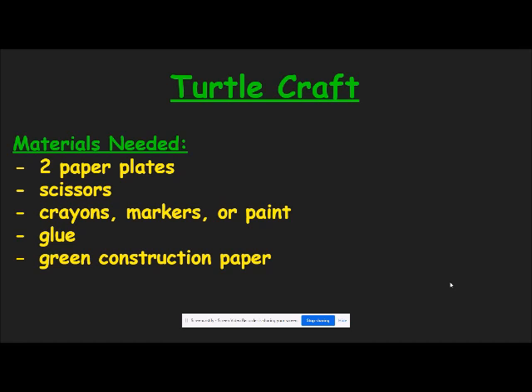I have a craft activity that you may want to try that demonstrates this. These are the materials that you will need: two paper plates, scissors, crayons, markers or paint, glue, and green construction paper.